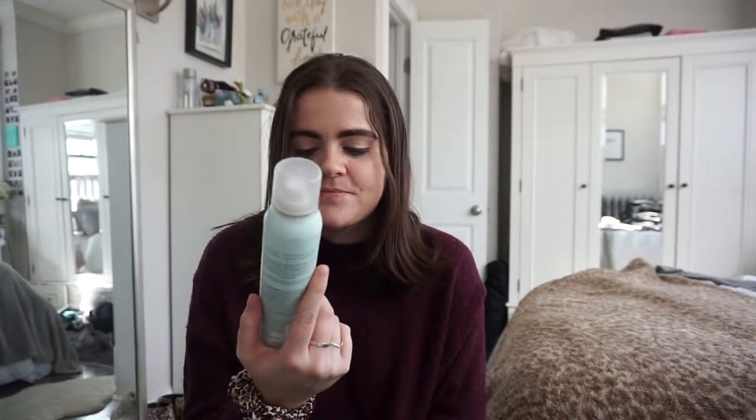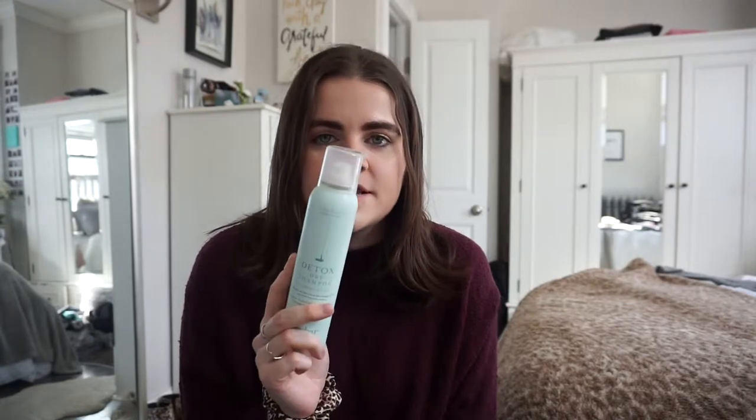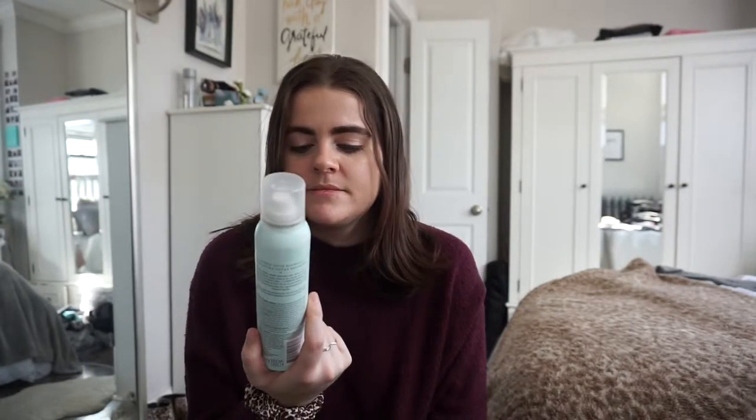Another thing I got kind of recently is the Drybar dry shampoo in the Lush scent. I first got the original scent which smells like baby powder, so I got this one instead, which smells a lot better. It actually works really well — I used to use Living Proof and switched to this because I prefer the smell. It definitely works; you know what else do you want in a dry shampoo.